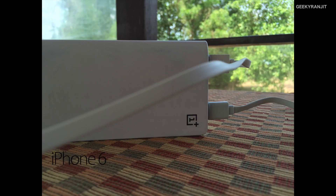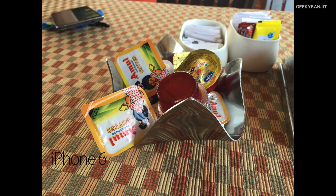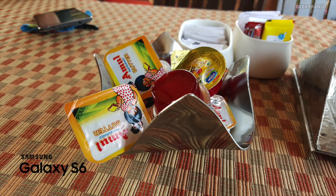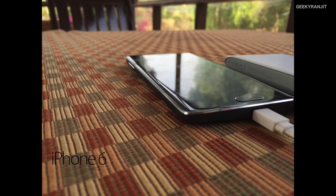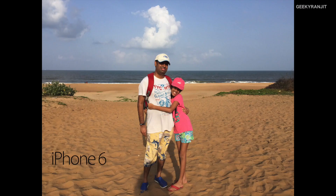Here we're looking at the depth of field, or bokeh effect. As you can see, both devices produce a decent bokeh effect, but I do feel the bokeh and depth of field is slightly better on the Galaxy S6.